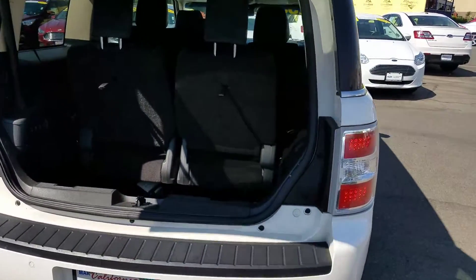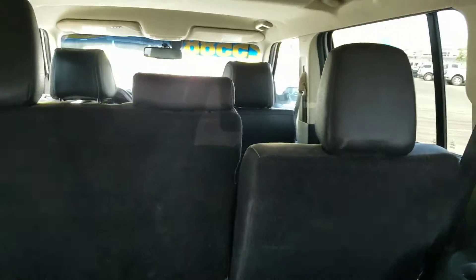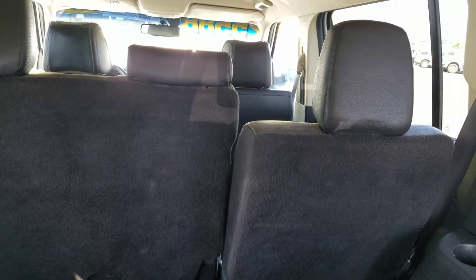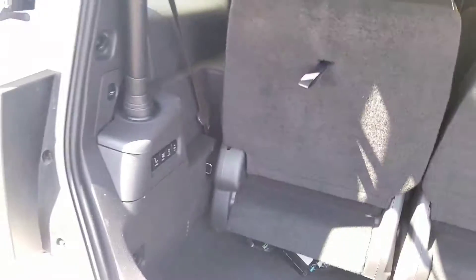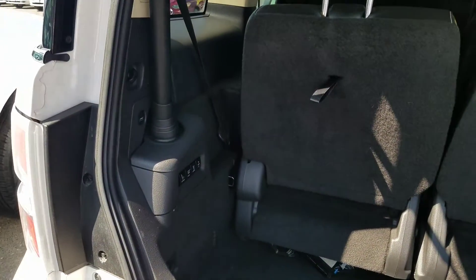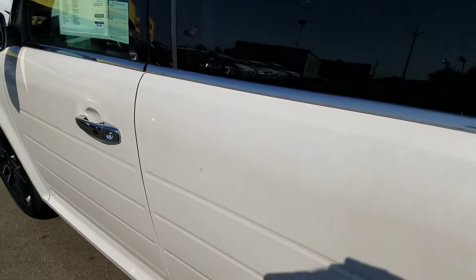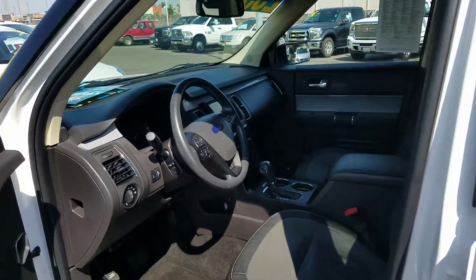As you can see, this vehicle comes with navigation. It does have leather seats, heated seats, also the power third row seat, and keyless entry.